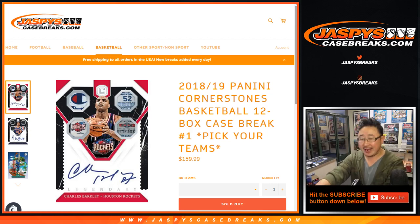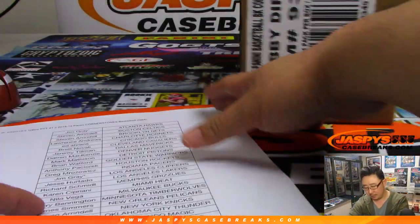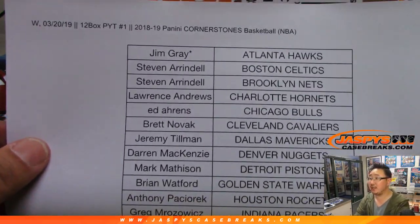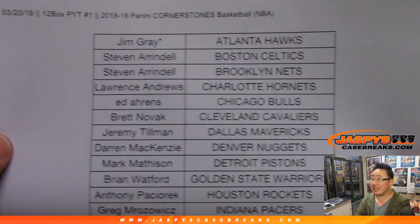Good evening everyone. Joe for Jaspi's CaseBreaks.com with our first full case pick your team break of the brand new 2018-19 Panini Cornerstones Basketball. Big thank you to all of these lovely people for getting into it. Thanks for spending a part of your Wednesday night with me.